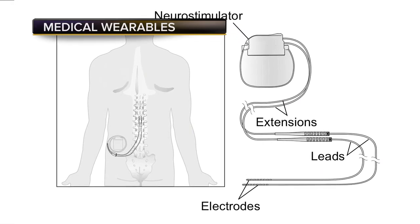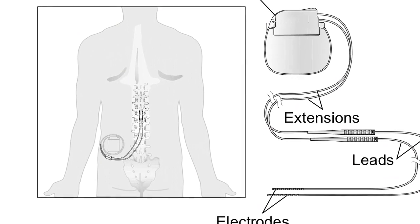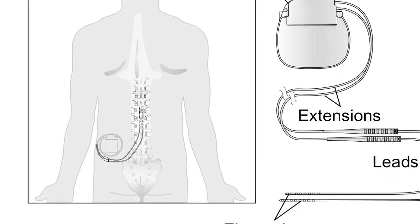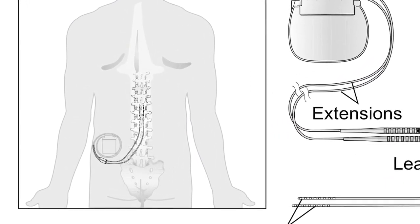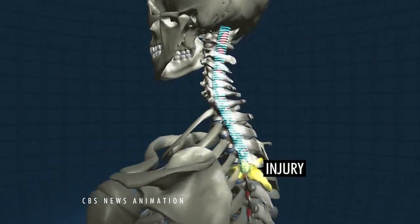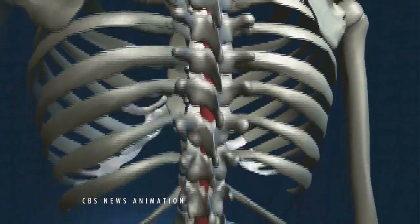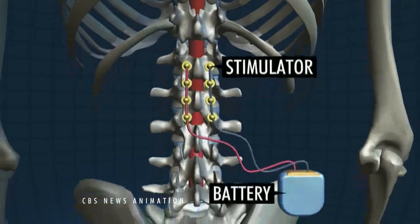An electrical stimulator pack is implanted in the body and then has 16 electrodes that are finely wired to it, which then connect onto an injured part of the spine of someone who's had a traumatic spine injury. These implanted electronics are not actually intercepting anything from the brain — there's no brainwave detection, no headgear. It's actually simpler and more robust.